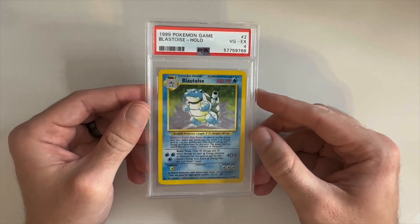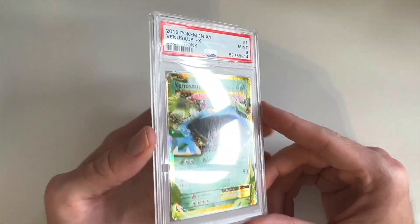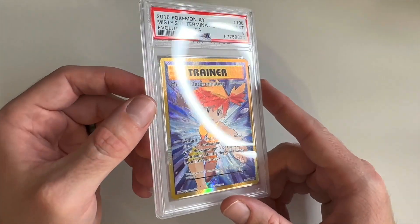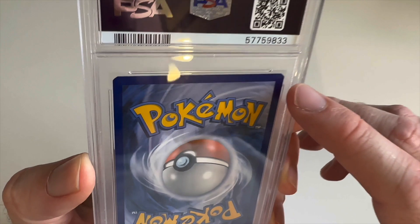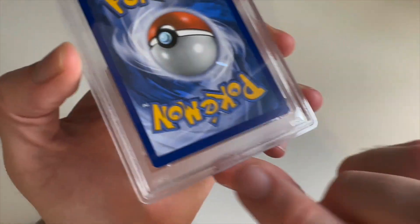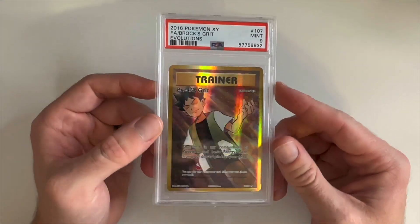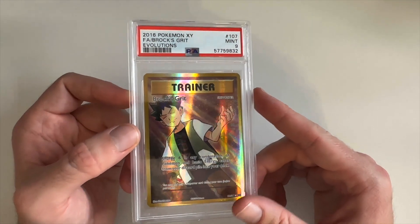We have a Very Good EX 4 Chansey. Moving on to Blastoise, Very Good EX 4. Now we're moving into more modern — we have a Mint 9 Venusaur EX. Then we have a Mint 9 Misty's Determination full art — pretty cool full art card. It's got a little whitening but that's just how some cards are cut, sometimes they're a little sharper. Then we have Brock's Grit, another full art trainer from XY, also a Mint 9.